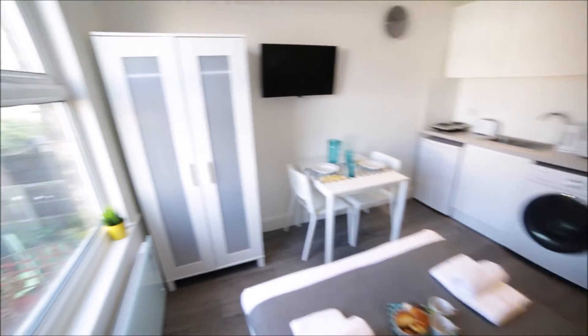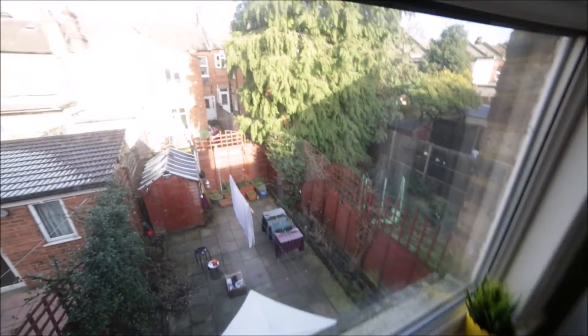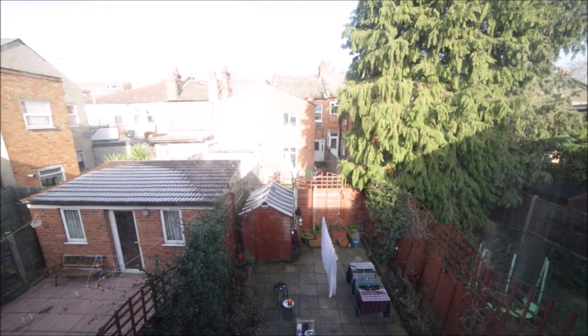It's a really nice place. Here we have a massive window, so plenty of light comes in. There's a radiator, and the view is like this — out to the gardens.